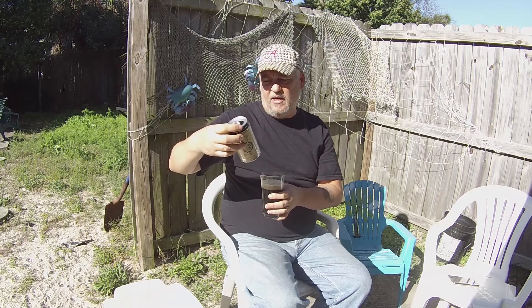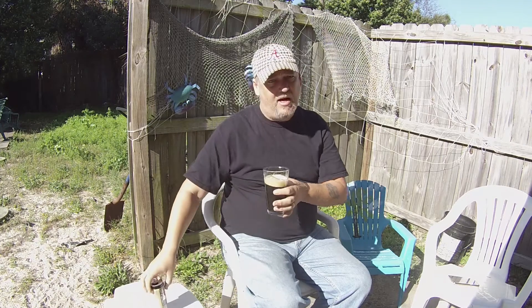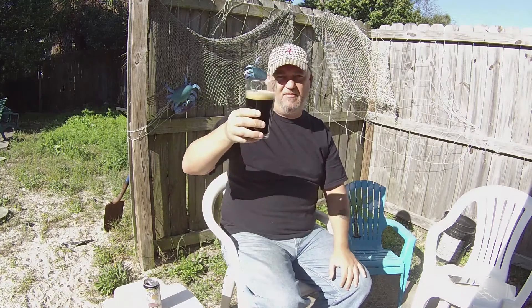All right, thanks for watching guys. This is great. If you can find this — it is out of Hawaii, so I'm not sure how easy it is to get here. It says right here: 'Coconut Porter — like hot chicks on the beach.' There you go! All right, thanks for watching guys, peace.